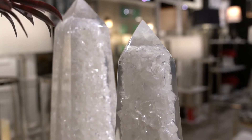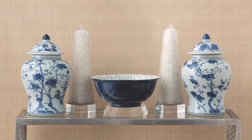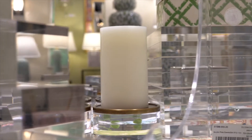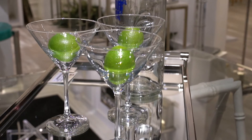In our accessory collection, we have obelisks, jars, boxes, and an assortment. With over 700 SKUs in our collection, we offer a large assortment that's really the finishing touch for designers and retailers across America.